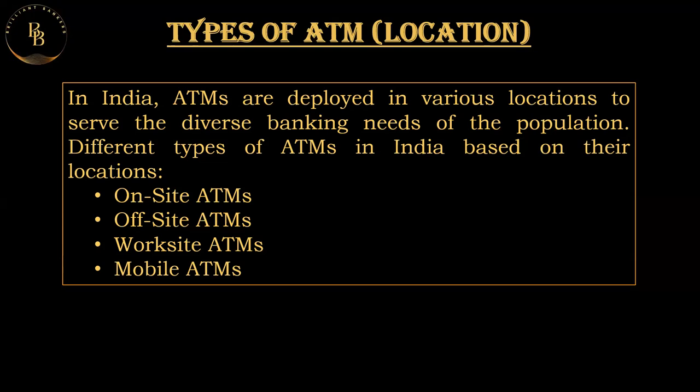Offset ATMs are strategically placed in high-traffic areas, commercial centers, markets, and other locations for the convenience of users.